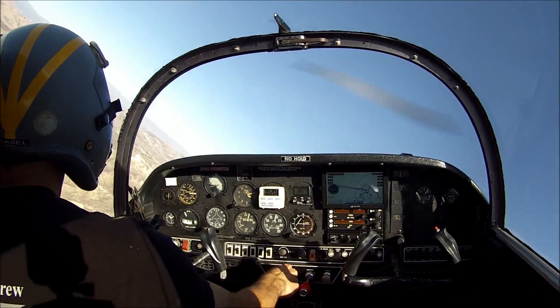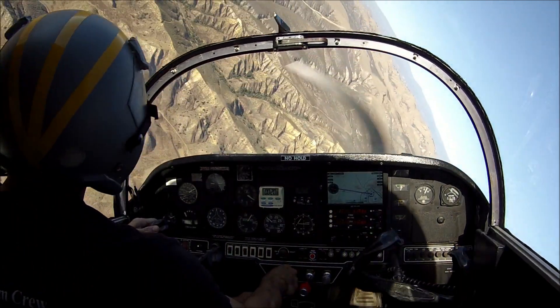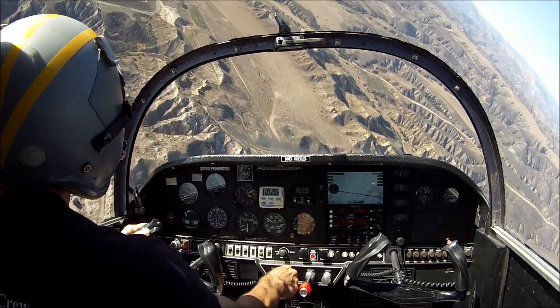Nice Tower, good afternoon, helicopter 3070 Uniform in the northwest corner with information Julia. We are IFR, departure to Santa Monica. Helicopter 3070 Uniform, Venice Tower, roger, stand by, working on your IFR release.